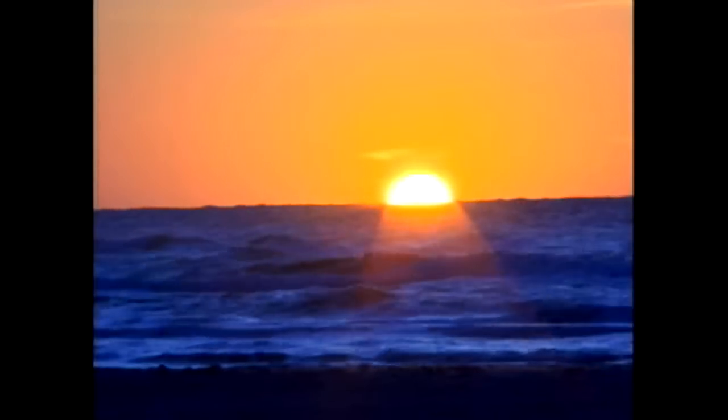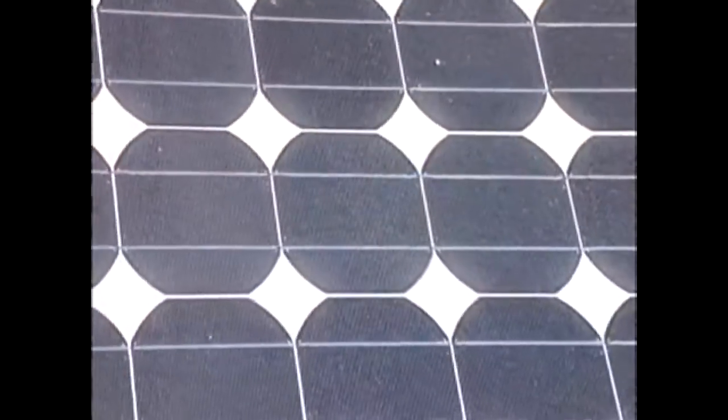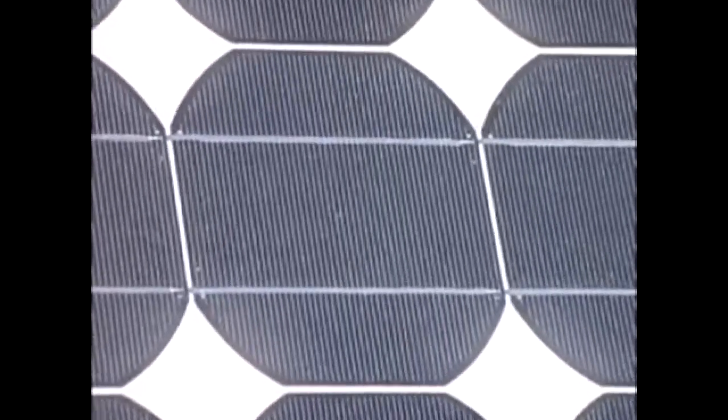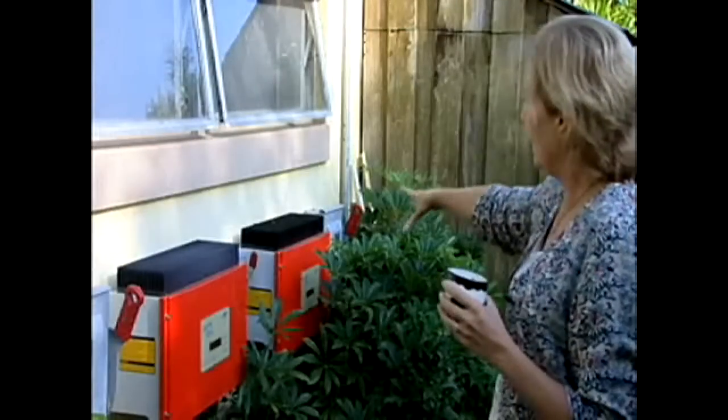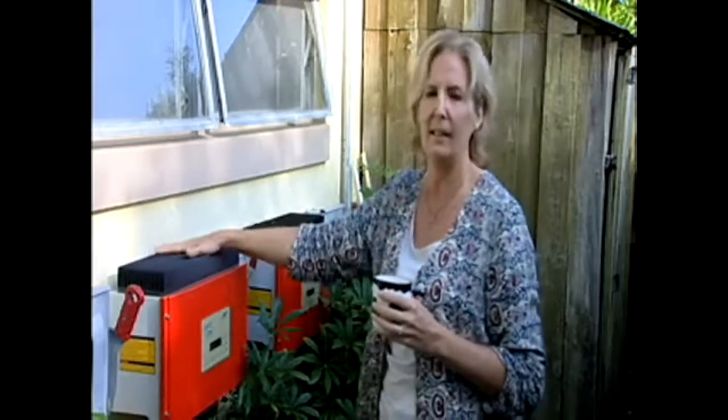It's a very technical, scientific alteration of sunlight energy that converts to electrical energy up in your panels. It comes down through wires and into what is called an inverter.